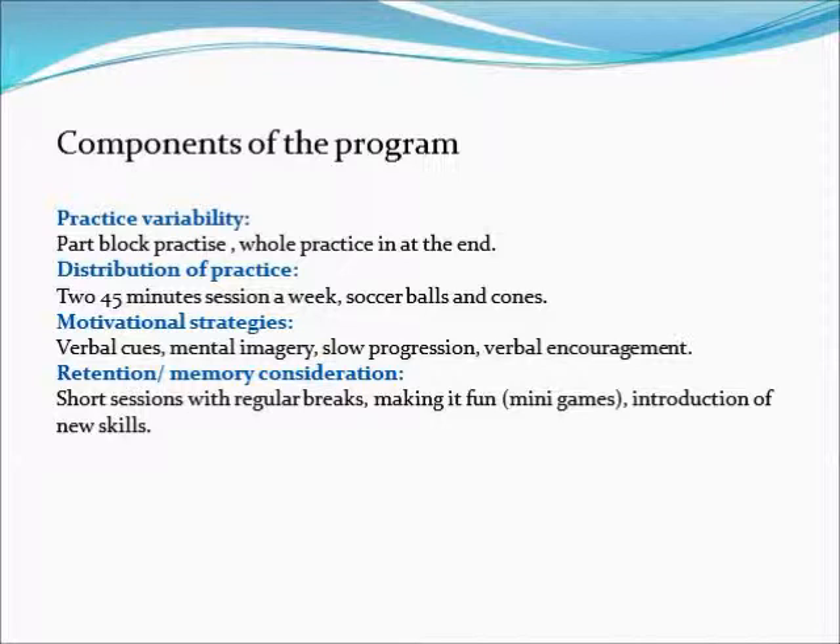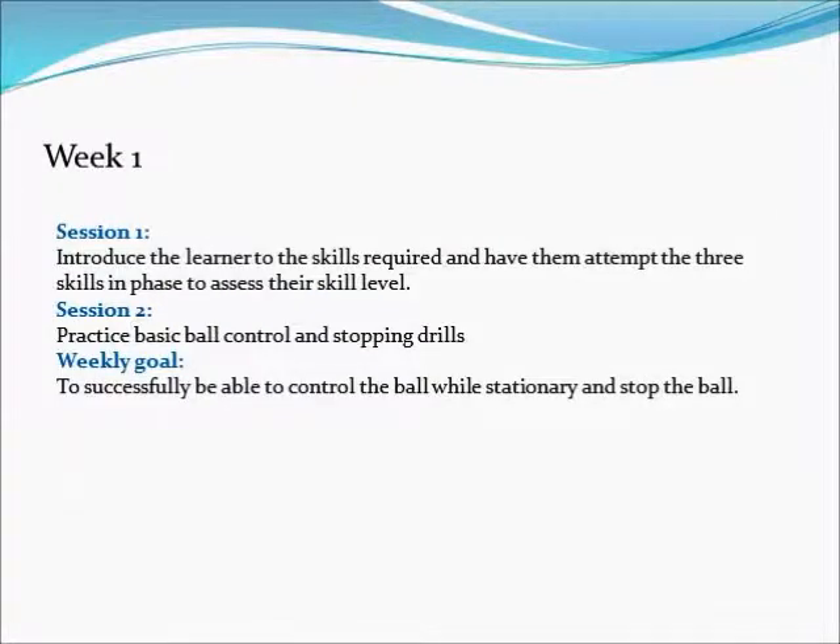The difficulty of the program will increase gradually throughout the length of it so the learner doesn't become overwhelmed with new information. Along with a program goal, the learner will also be given a weekly goal. This will help the learner maintain motivation throughout the course of the program.